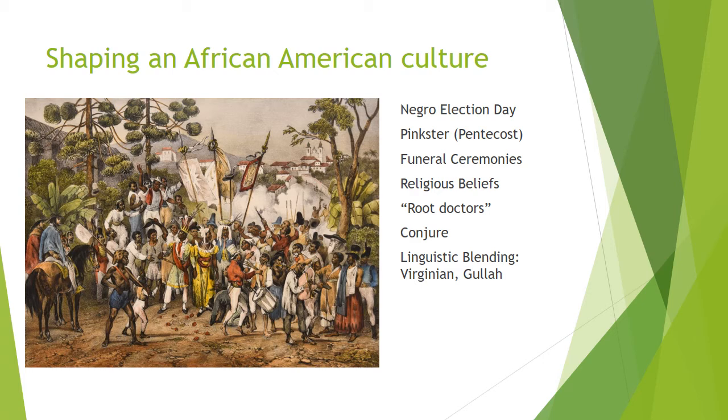African-Americans in the upper South also invoked African cultural beliefs when interring their dead, as well as a sustained belief in West African religious traditions, as expressed in conjure practices in North America.